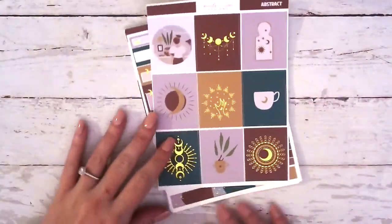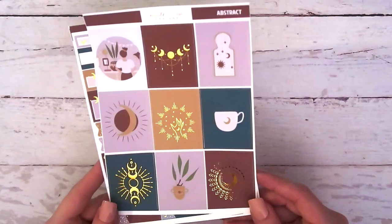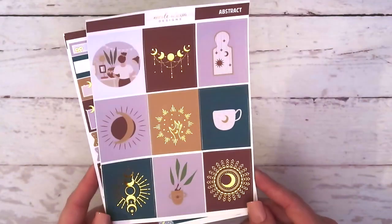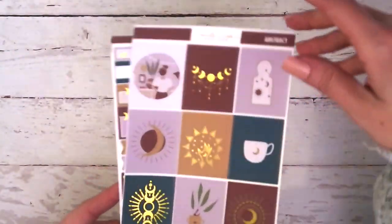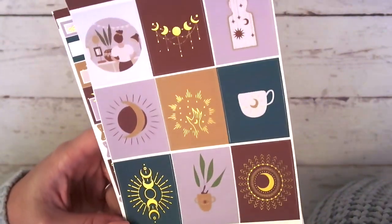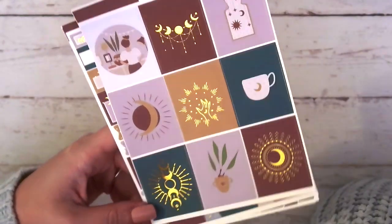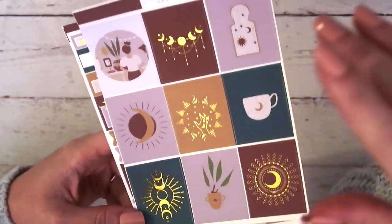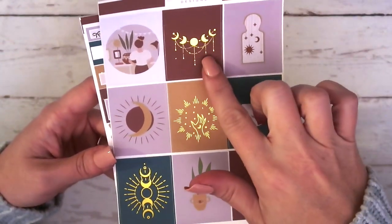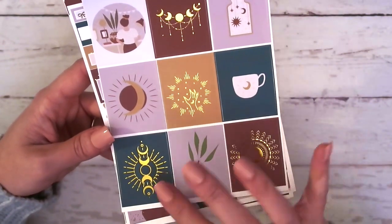The first collection is called Abstract. I wanted to do some more simplistic stuff, so I may do more kits like this in the future. You guys let me know if you like how this turned out. I think it's really beautiful, and I wanted to do at least one kit that could be used at any time of the year. You guys can see it's very simple — I am obsessed. We've got the foiling up here with the moon, the sun, and then just some more celestial type stuff down here.